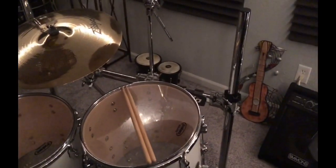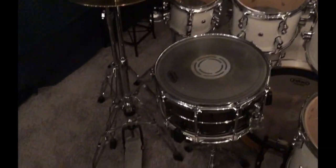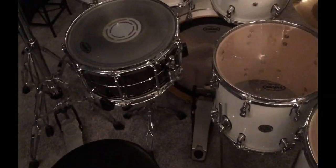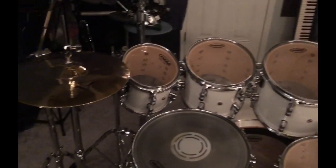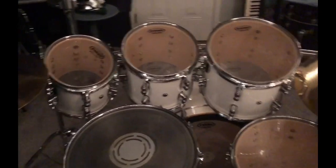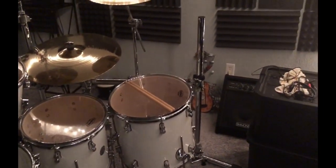All the hardware is PDP — everything: the rack, all the cymbal stands, the hi-hat stands, the pedal. It's just okay. I'm not so sure I'd want to take it out on the road, but for a stationary kit like this it's fine for me, especially for the price point.